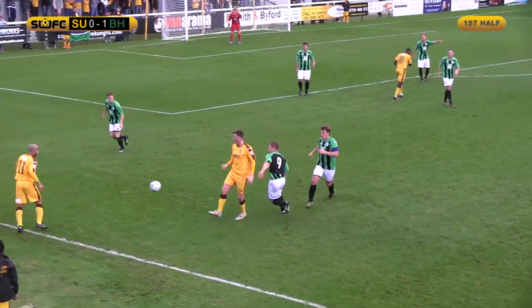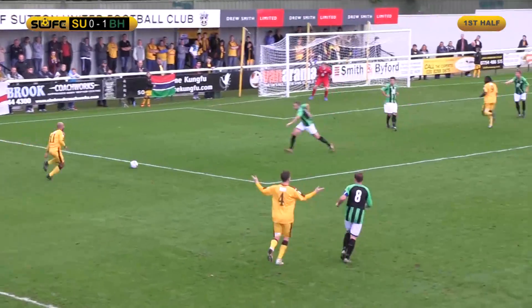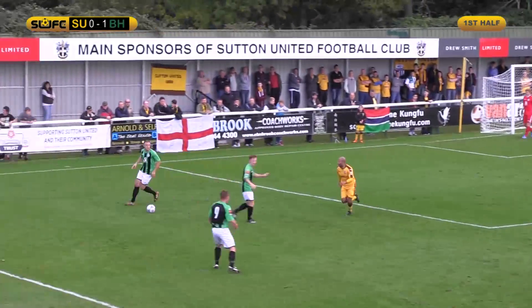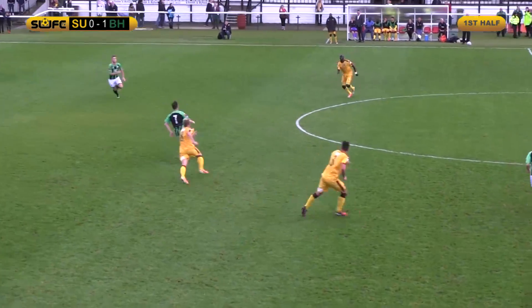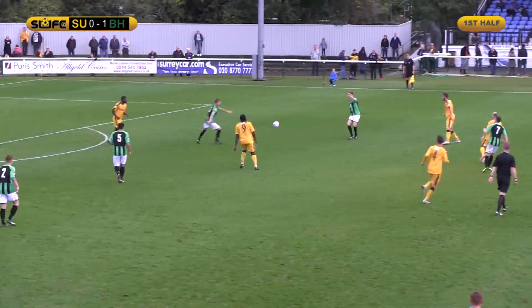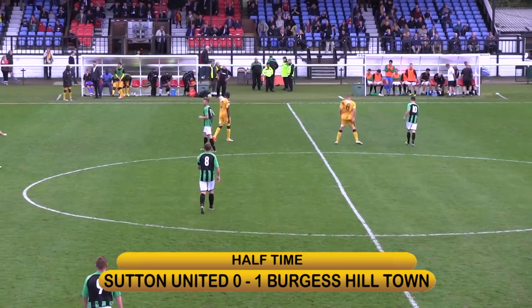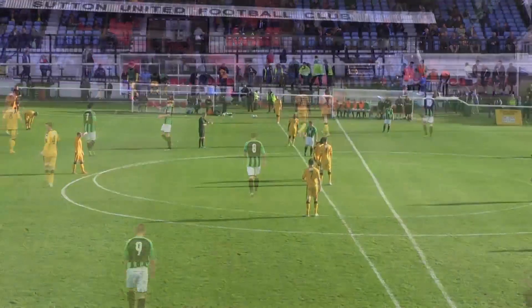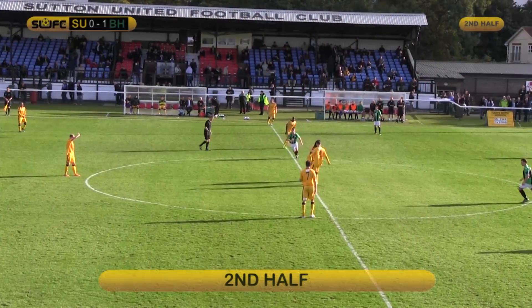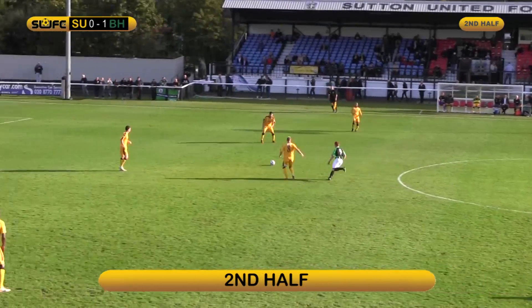Binns takes the throw. Pass it into Binns. Binns carries on with his run, gets past Walsh, but Martyn was there. Martin is upfield. Hart came well. Tossed out to Southam. That clears way of the field, and that's the half-time whistle. So it's Sutton United versus Burgess Hill Town. Second half has kicked off, Burgess Hill Town leading 1-0.